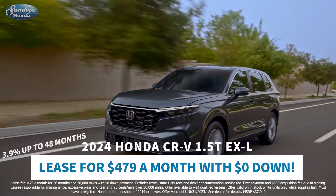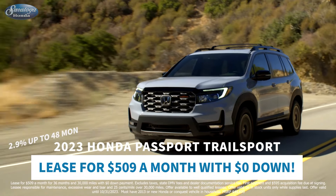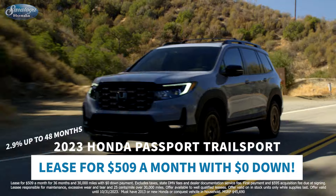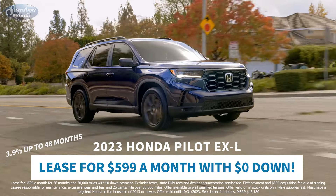The versatile CR-V EXL is just $479, or go with the Passport Trail Sport for $509. If you need room for eight passengers, take home the Pilot EXL for just $599 a month.